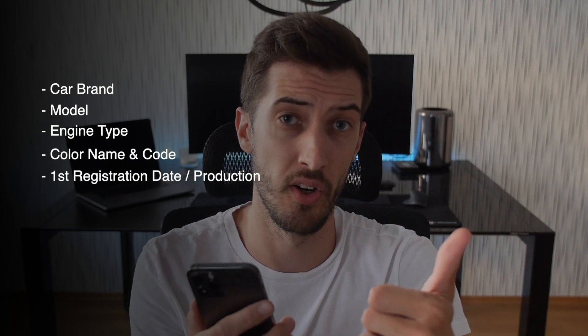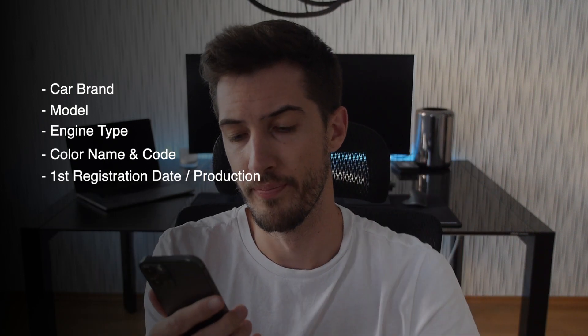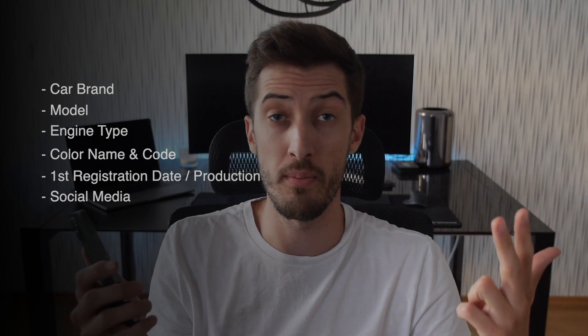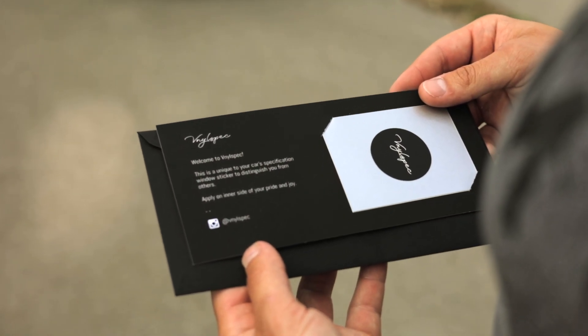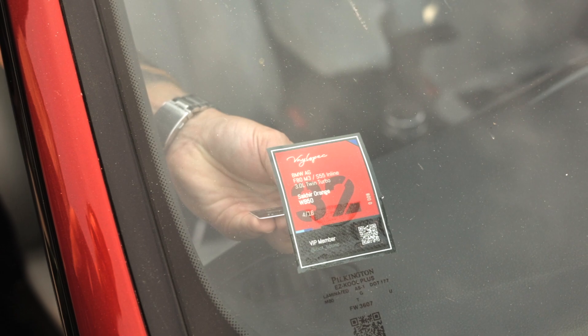We'll also need the first registration of the car, or the date of production if you have it, and lastly your desired social media — anything you want to share with the world, your Instagram, LinkedIn, maybe a link to your website. Put everything into our DMs and we print out a batch of Vinyl Specs once per month and send it to you. Inside the envelope you'll find your Vinyl Spec, along with some stickers and information on the best way to apply the sticker to your car.